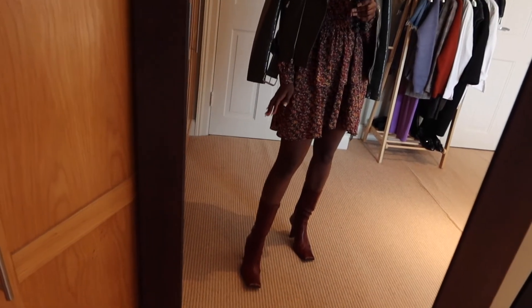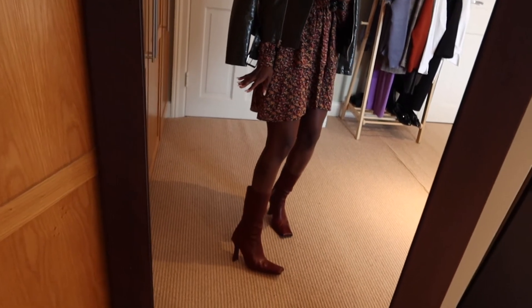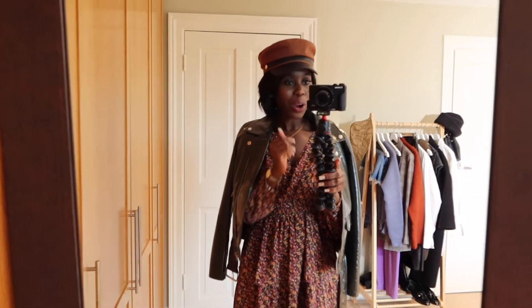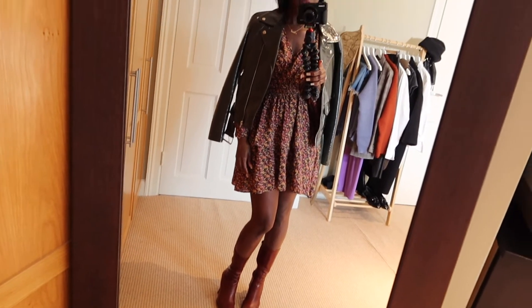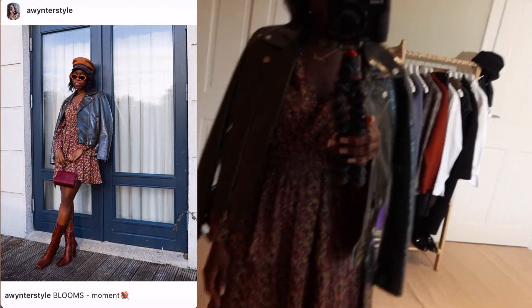I decided to pair it with my Mr boots — these boots are new and I am absolutely in love with them. They're not for everyone because the toe is quite shaped in a modern sense, but they're fab. I'm also wearing my baker hat, an old one from H&M. It just gives a vibe with this look — it's a cool girl aesthetic with perfect autumn colors. This is what I wore on Tuesday.